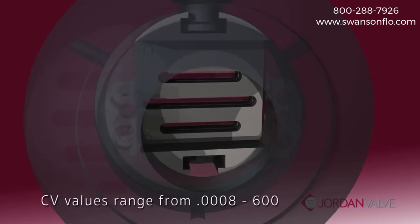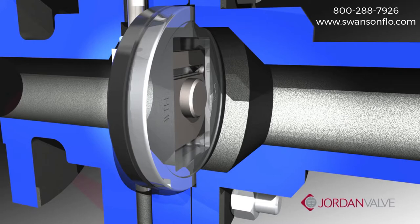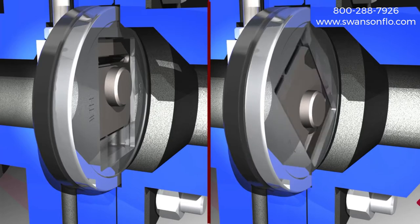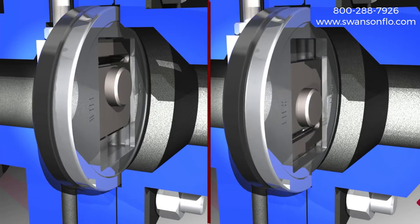CV values can range anywhere between 0.0008 to as high as 600 depending on body size and valve type. With any Jordan sliding gate valve, the action can be changed from reverse — air to open — to direct — air to close — by rotating the seats 180 degrees.